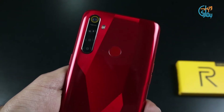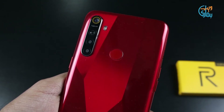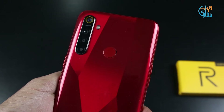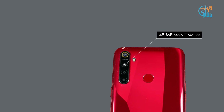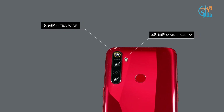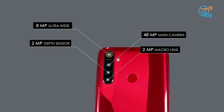Last but not the least, the USP of the device — it's the 48-megapixel quad camera setup. On the back, there are four cameras: a 48-megapixel main sensor, which is a Samsung GM1 sensor, an 8-megapixel ultra-wide lens, a 2-megapixel dedicated macro lens, and a 2-megapixel depth sensor.